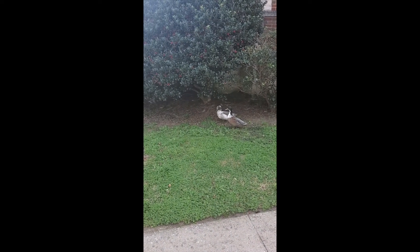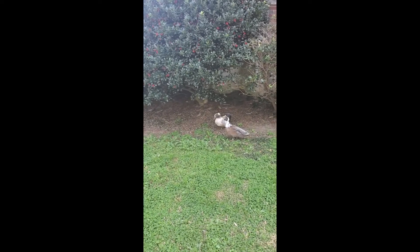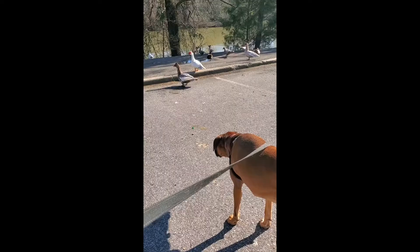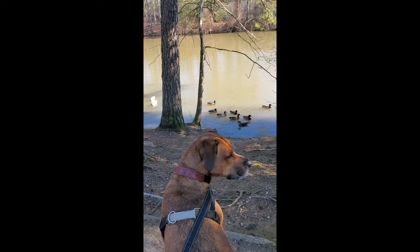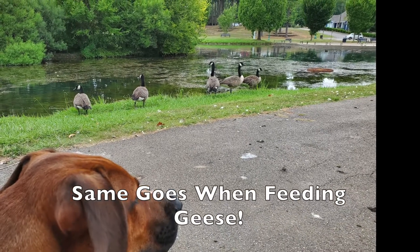Ducks are waterfowl and can live up to 20 years. They also have highly waterproof feathers. Next time you go out to feed the ducks, take them peas instead of bread — the bread makes them feel full but doesn't provide the right nutrients.